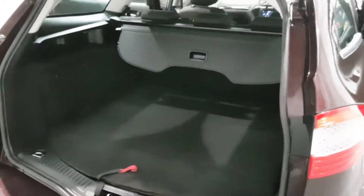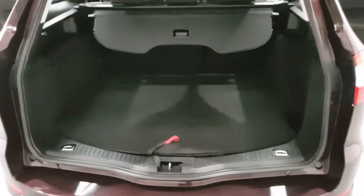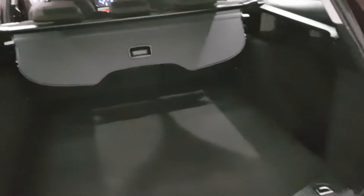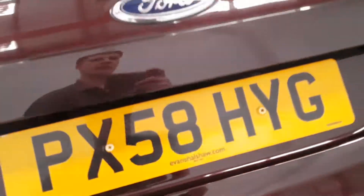The boot space in here is absolutely phenomenal — loads of space and loads of room. You've also got a full-size spare in there, no foam in a can, no messing about. Fantastic.